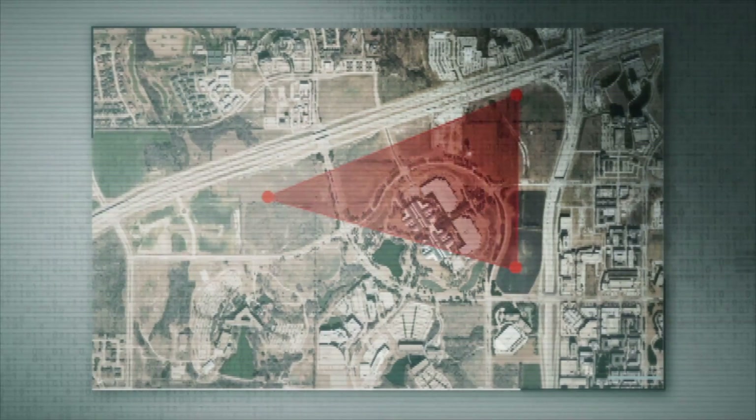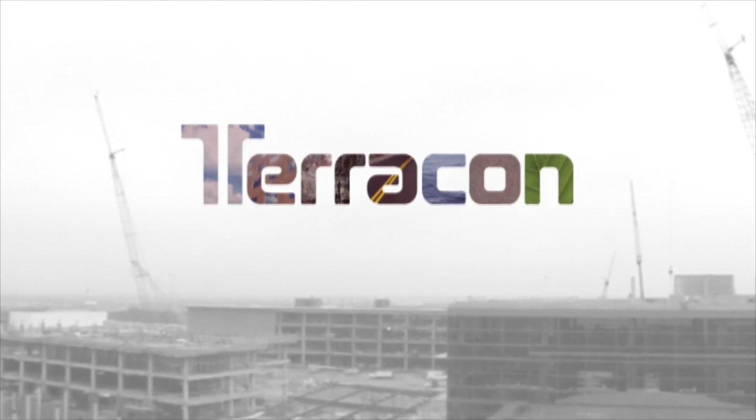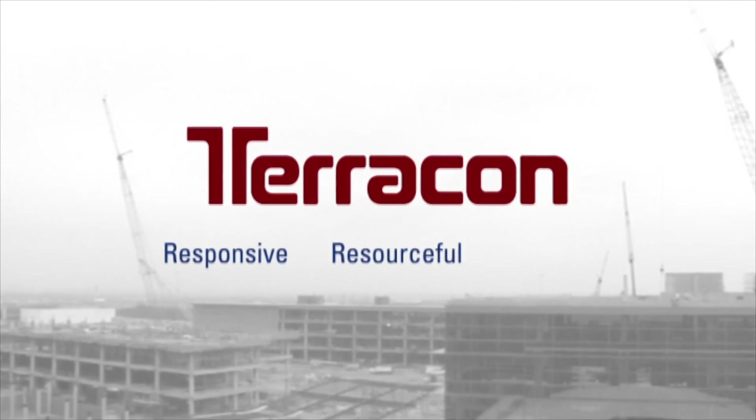We pride ourselves at Terracon to be able to work on small projects and mega projects like the Toyota one. Thank you, Saad and Phillip. For any project, big or small, routine or complex, Terracon will be the kind of partner you want — responsive, resourceful, reliable.